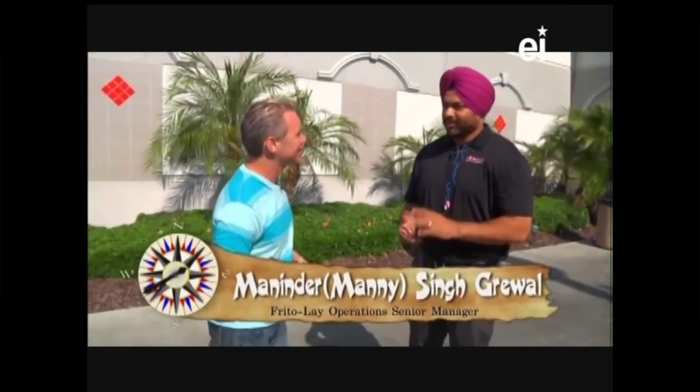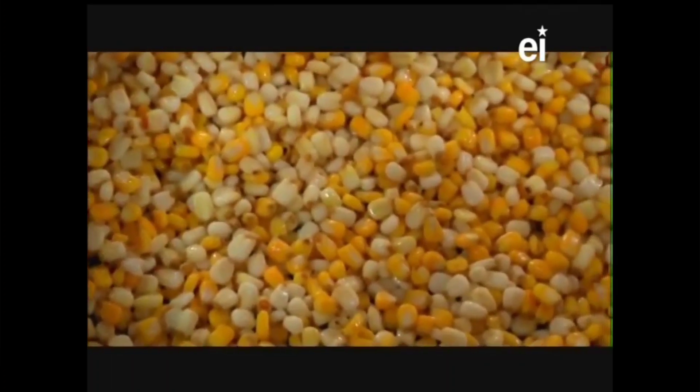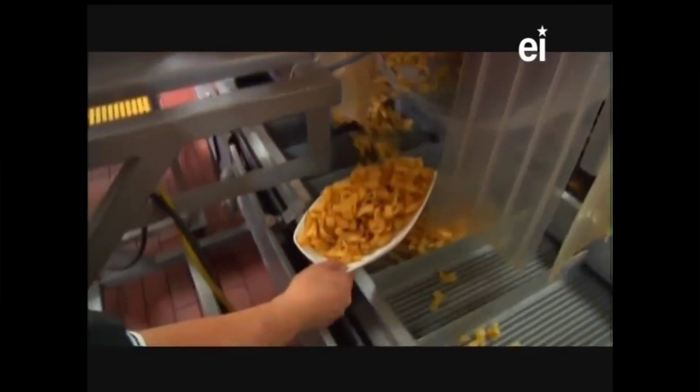We're standing out in front of the Frito-Lay factory and I'm here with Manny, my tour guide. Manny, how long have you been here? I've been here 14 years. Currently I'm running the corn business unit. We make products such as Cheetos, Flamas, Tostitos, Doritos, Fritos - three or four different types of Fritos that we make here. So we're going to really dig into that today.